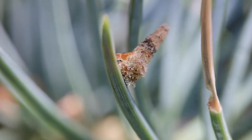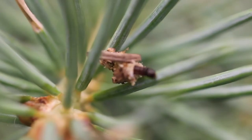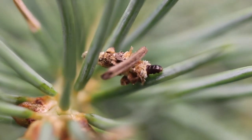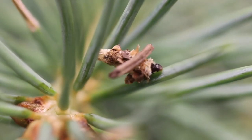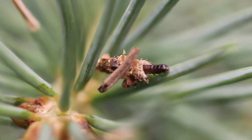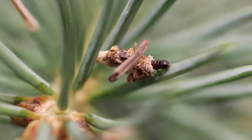At this stage they don't even eat full needles — they really just eat a little part of the needle, and the needle above wherever they ate dries out and dies. As they get larger they'll start to actually eat the entire needle, and that's why you see the bare branches with the large bag hanging on them.